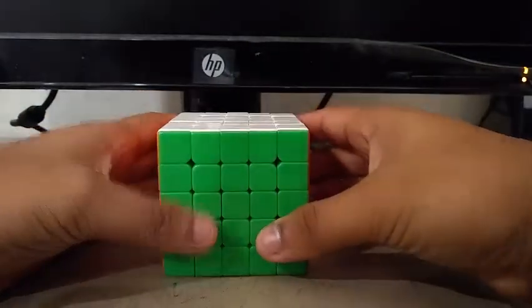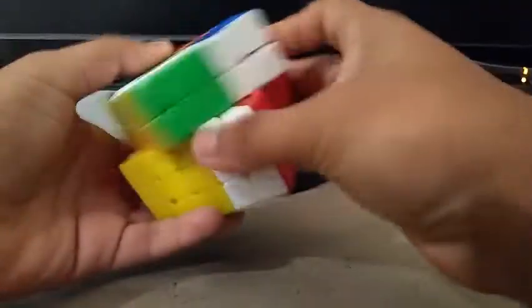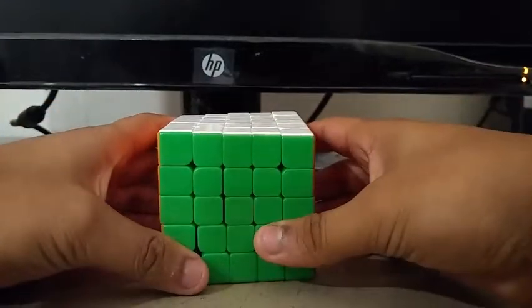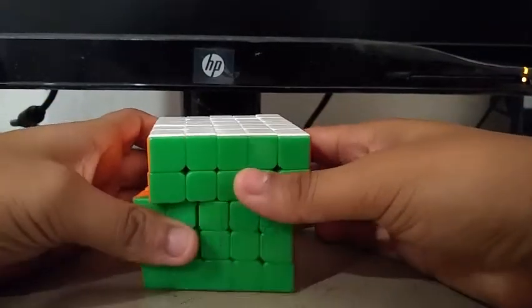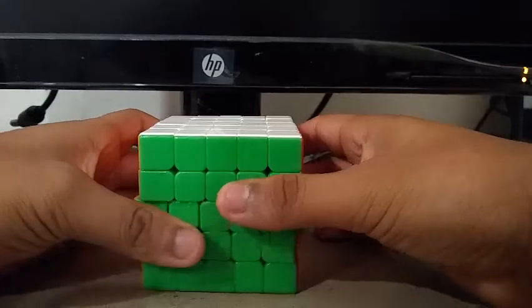For 5x5, I'm using the Yuxin Cloud 5x5. Goals for 5x5 are to get a sub-130 single with a sub-140 average.